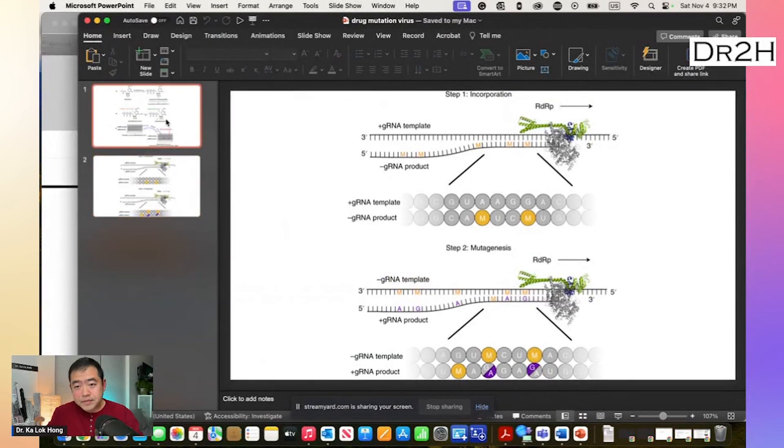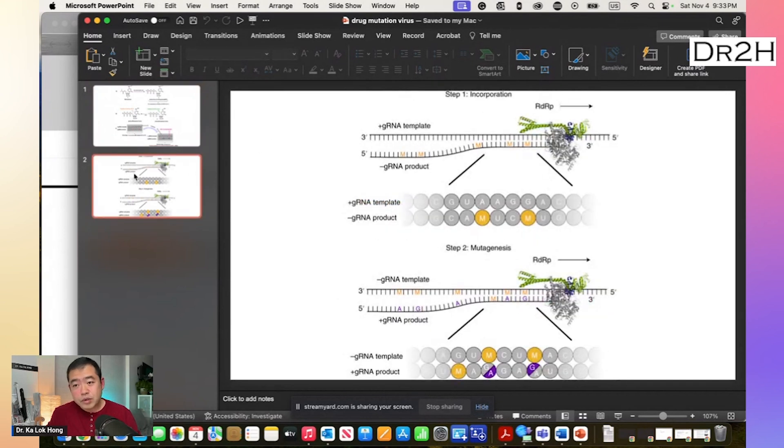Molnupiravir is a drug that chemically looks like the building blocks of RNA. It can trick the virus to use the drug instead of the actual building blocks when they synthesize their RNA during the replication cycle. And because molnupiravir is a fake RNA building block, when it gets into the RNA strand, it creates one or more mutations. The theory is that the drug would cause many, many errors in the viral RNA and make it unable to carry on its viral cycle, infect new cells, and transmit to another person.